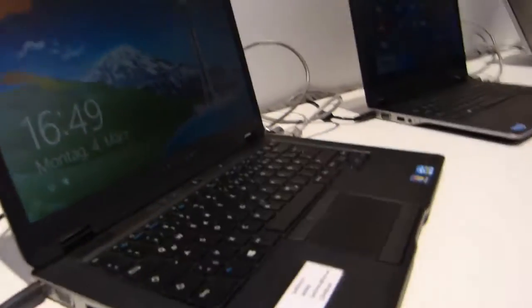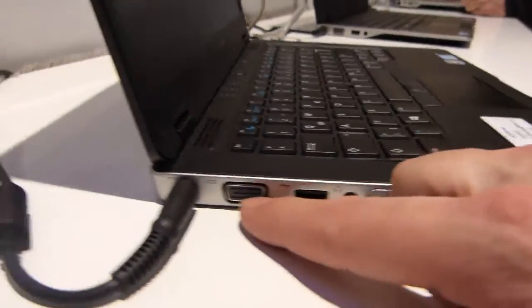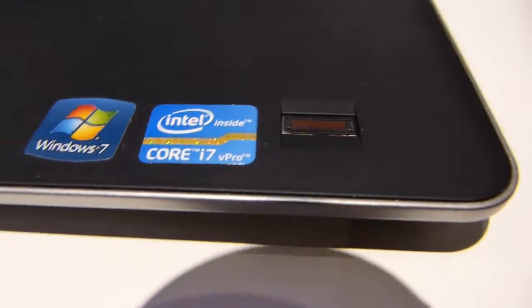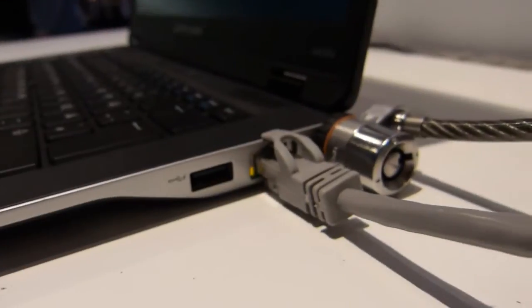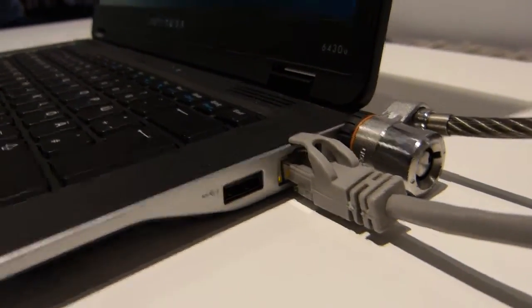It's got some mil-spec capability. It's a magnesium chassis. It's got a headset port here, USB and VGA around the back, an eSATA port on the other side, and full HDMI. There's a fingerprint reader, and around this side an ethernet port, USB, and a Kensington lock as well.